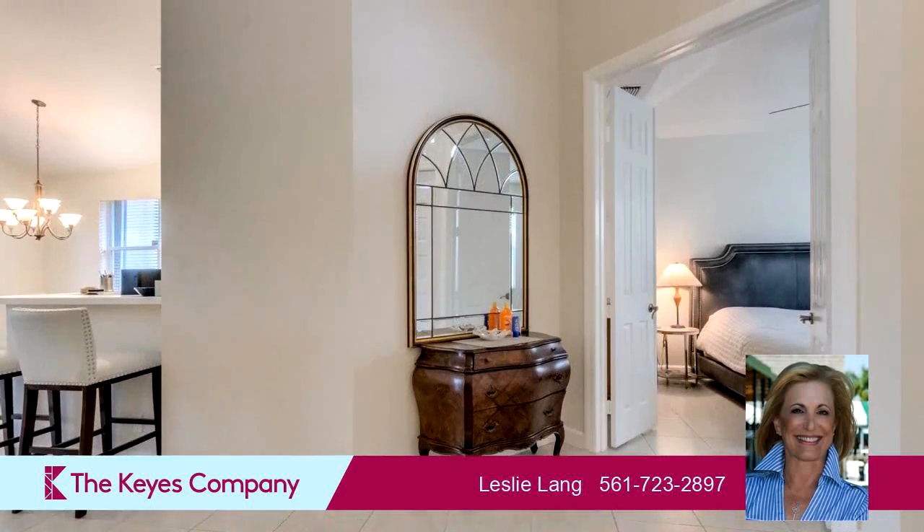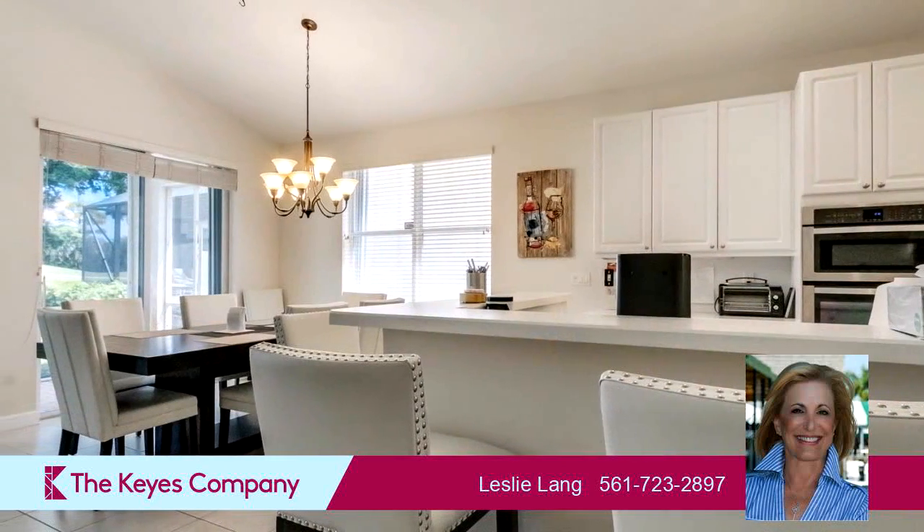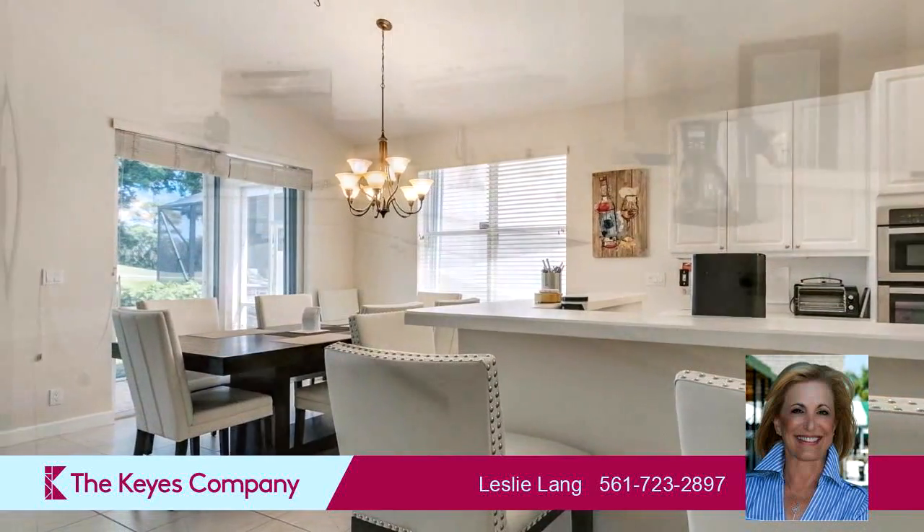On the outside, this property features an attached garage, a water view, and waterfront location.